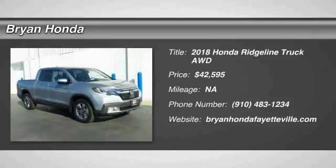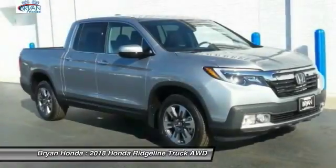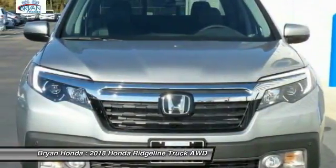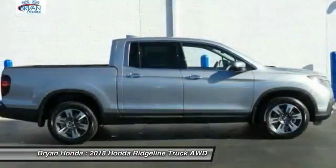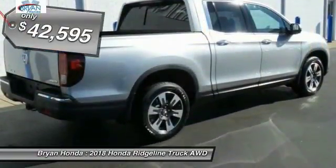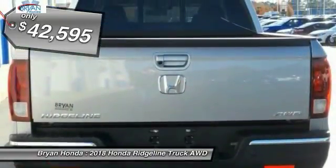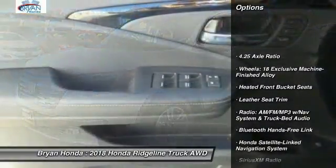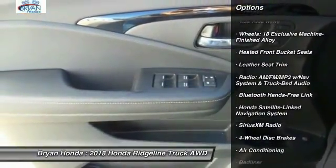You are going to love the 2018 Honda Ridgeline. The Ridgeline was designed to give you exactly what you need to get the job done, and with Honda quality built right in, this truck can be with you for the long haul and is priced below $45,000.